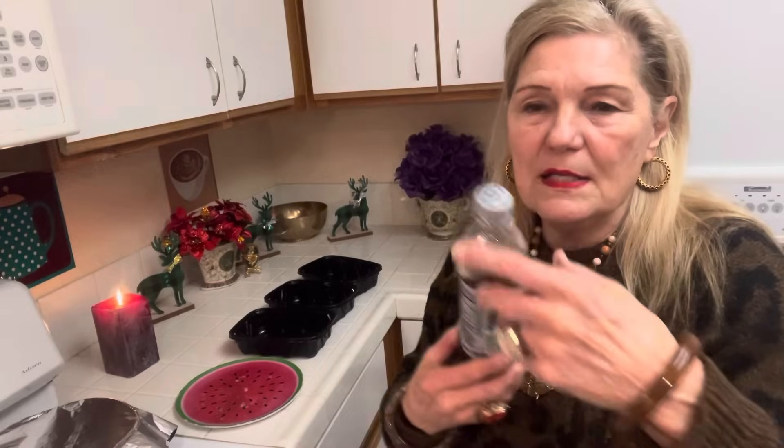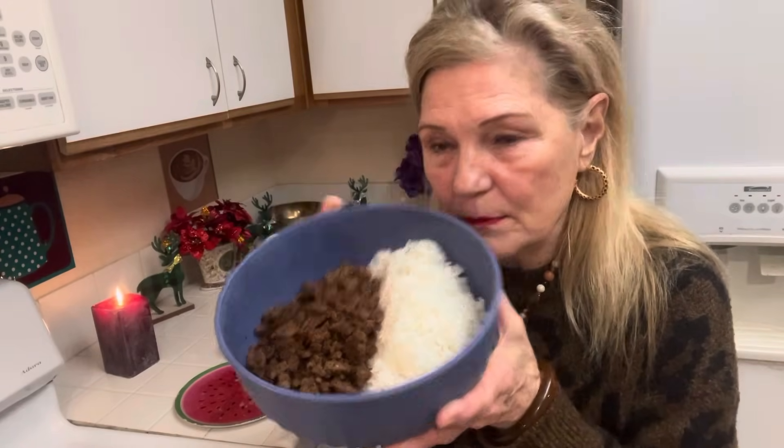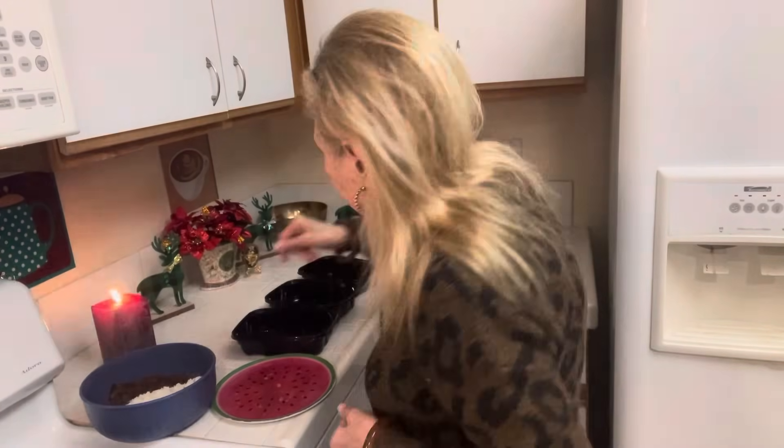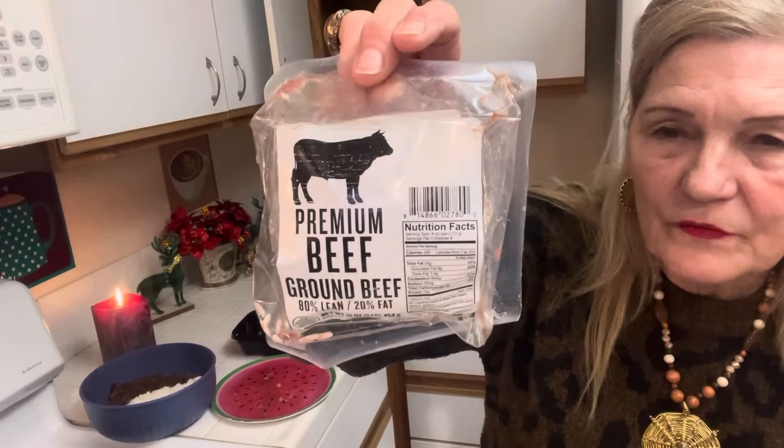I'm drinking Diet Pepsi - I got it at Walgreens for 50 cents a bottle, that's why I bought it. So the first one is going to be a taco salad because my son does this. They were making taco salads and I thought that sounds really kind of good. I have some taco meat and some rice. I bought a pound of hamburger for five dollars, so each portion of meat is about $1.25.